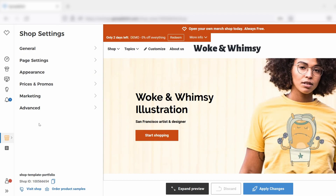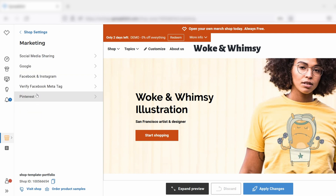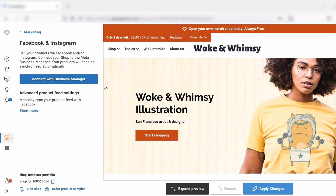So you're in your partner area, you go to shop settings, then marketing, then Facebook and Instagram. Here you already see this little button: Connect with Facebook Business Manager.